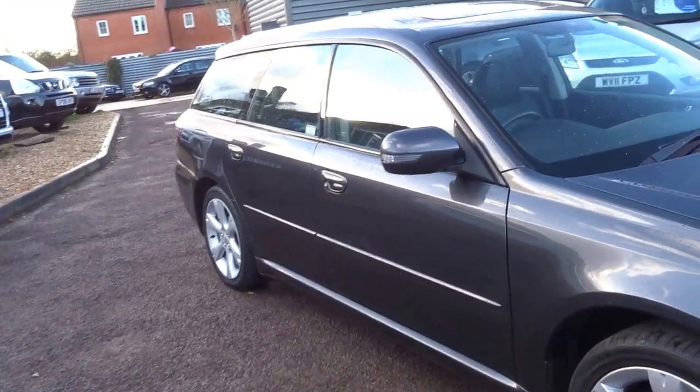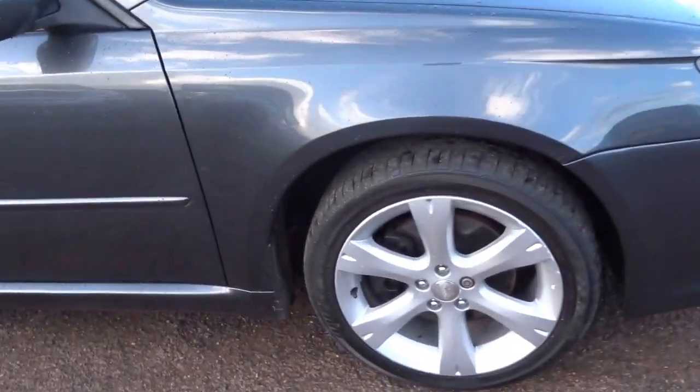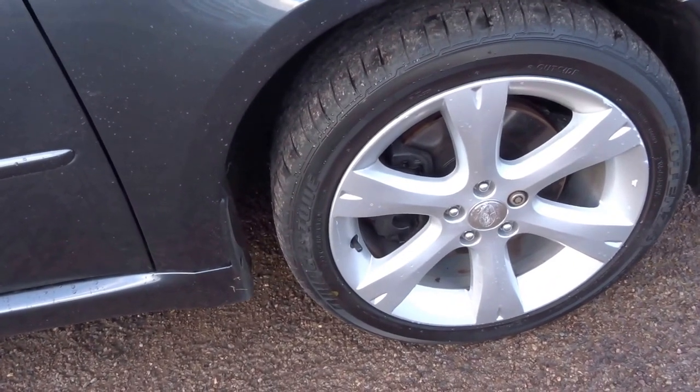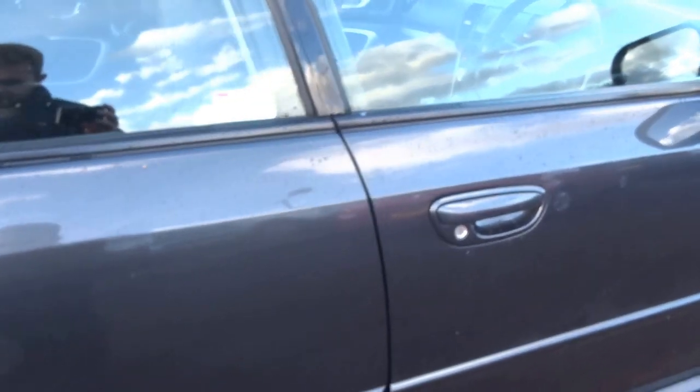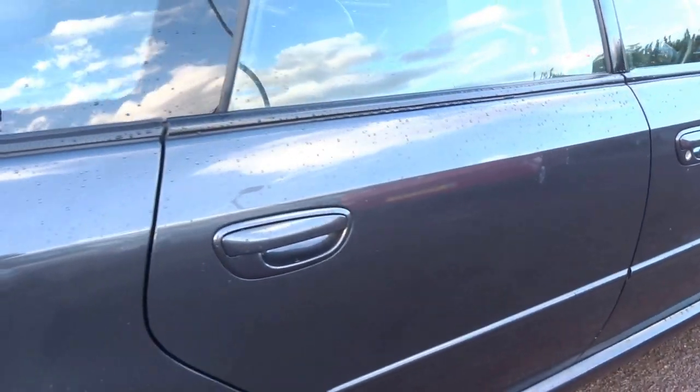It's an estate, very practical. It's got these lovely six-spoke alloy wheels. You can see plenty of tread left on the front tyres. Coming down the offside front — no marks.